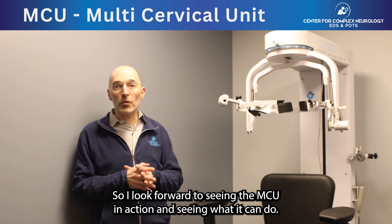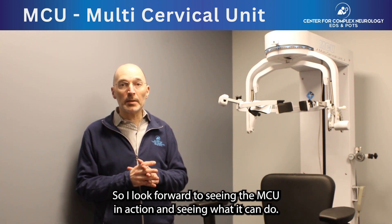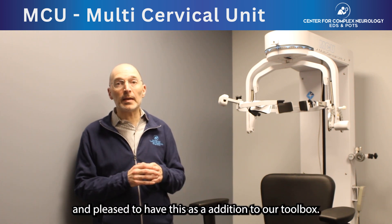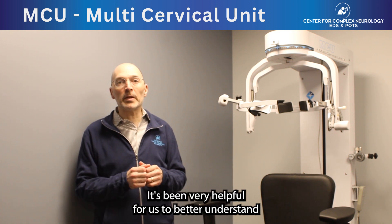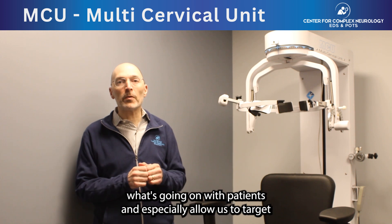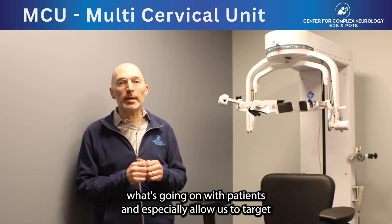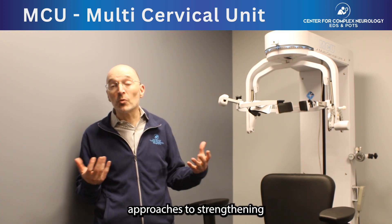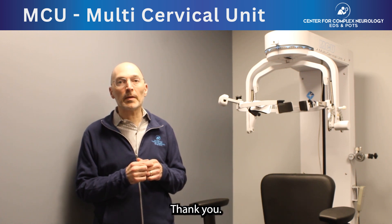So I look forward to you seeing the MCU in action and seeing what it can do. We're happy and pleased to have this as an addition to our toolbox. It's been very helpful for us to better understand what's going on with patients and especially allow us to target and treat patients in ways that conventional PT and other approaches to strengthening neck muscles just haven't been able to accomplish. Thank you.